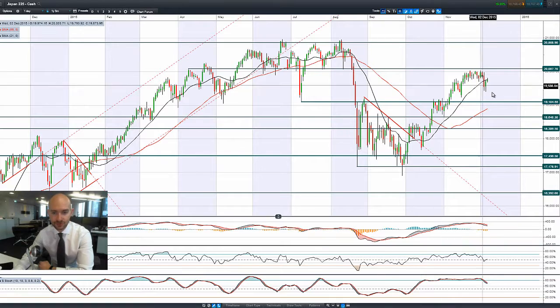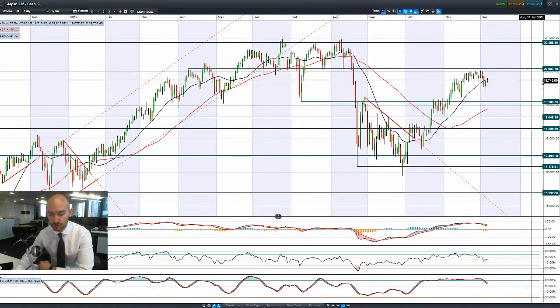Then moving on to Japan 225. A bounce there on Monday — tweezer bottom right here. Maybe potentially capped by the 21 period SMA. Longer term potential resistance still remains at 20,087.